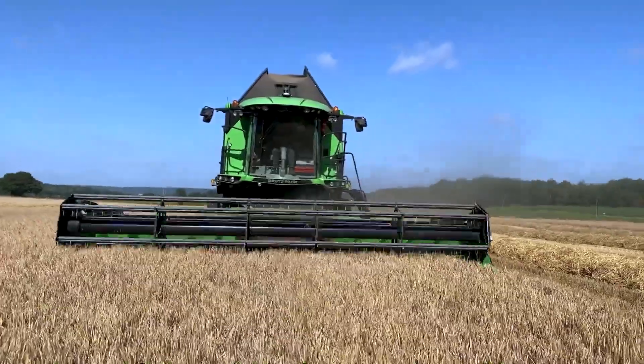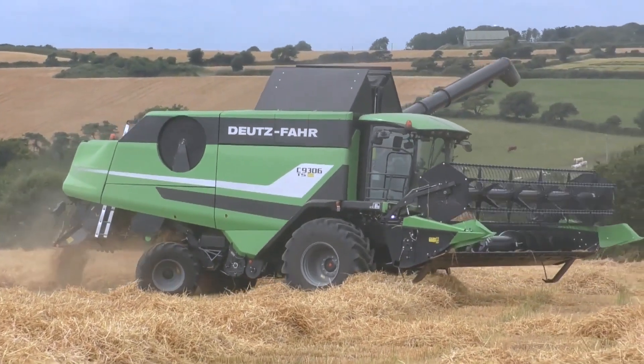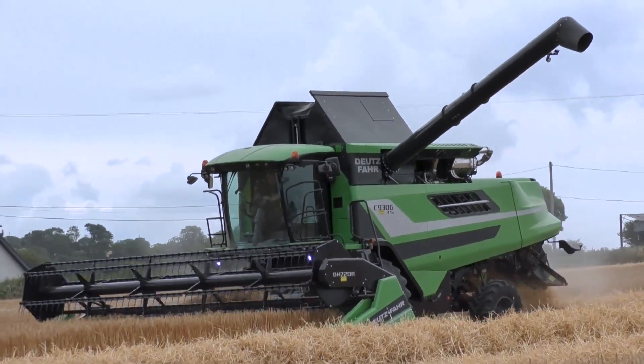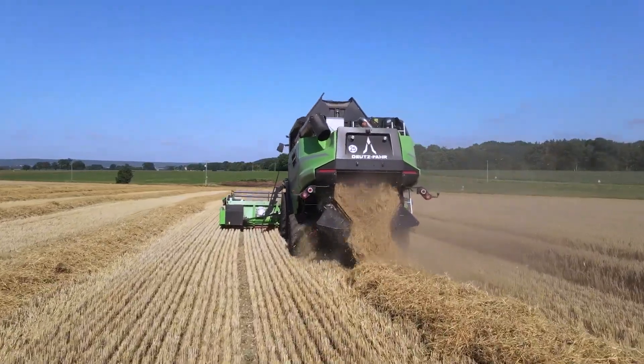The Deutzfahr C 9306 TS features a 7.2-metre cutting header and a 10,500-litre grain tank. It boasts powerful engines, remarkably low fuel consumption, unbeatably low running costs, and straightforward maintenance.